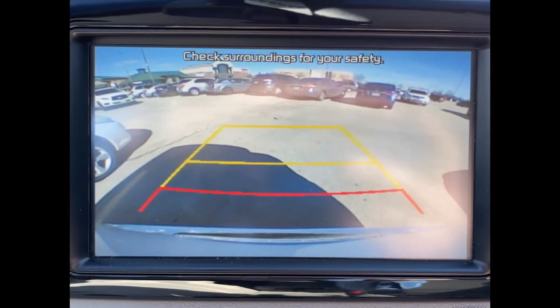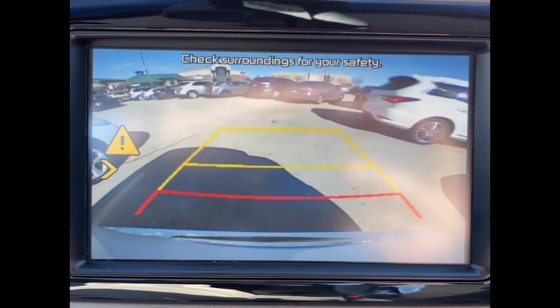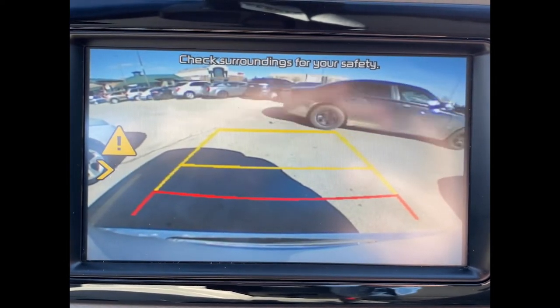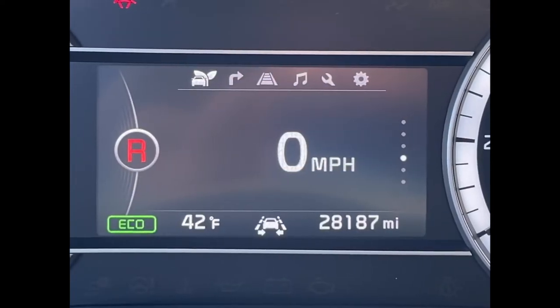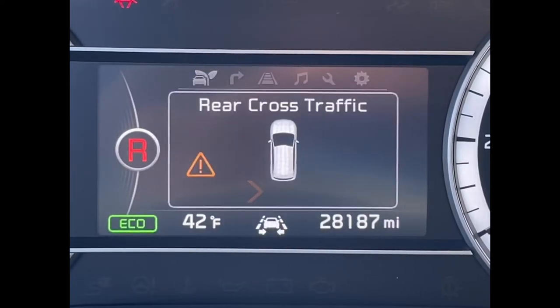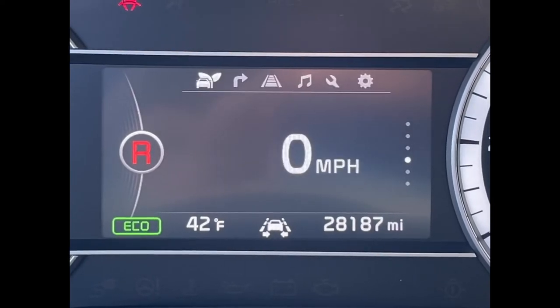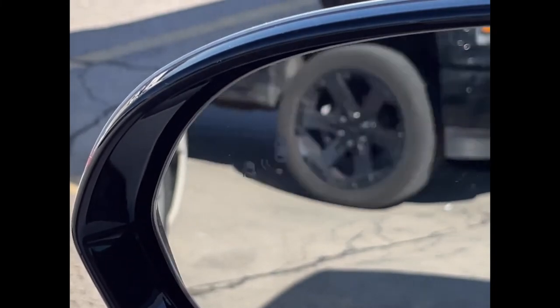With this system, upon shifting into reverse, two things happen. The rear camera comes on and when a vehicle drives behind you or crosses your path, you may hear warnings or see them on the screen. With this Kia Niro, there's also a warning in the gauge cluster where the ultrasonic parking sensor information is displayed. And to cover its bases, it also flashes the blind spot monitor warning light in the exterior mirror.